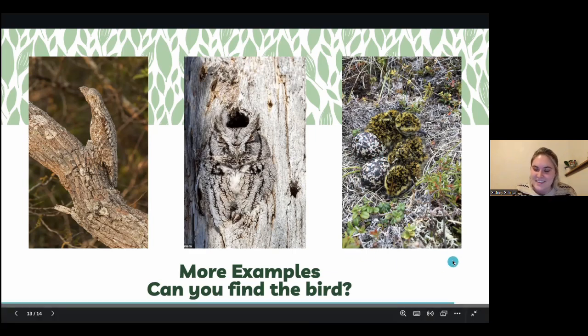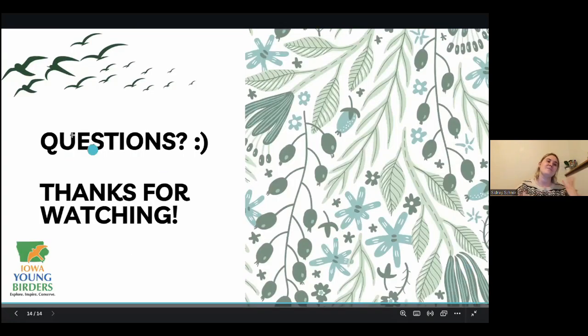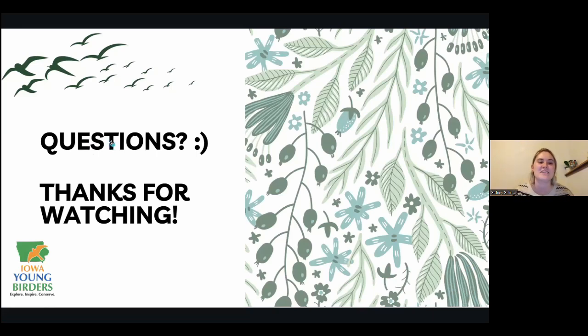Are there any questions? Thank you so much for watching and being so attentive. It truly was fun making this presentation.